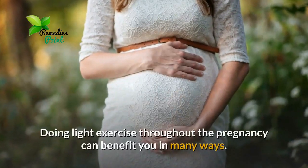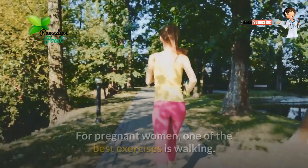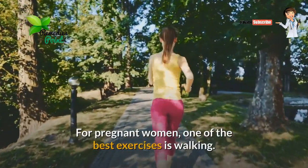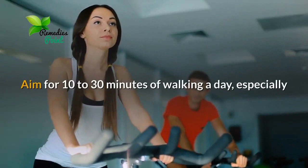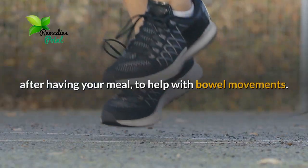Number three: exercise regularly. Pregnancy does not mean that you need to go on bed rest unless ordered by your doctor. Doing light exercise throughout the pregnancy can benefit you in many ways. For pregnant women, one of the best exercises is walking. Aim for 10 to 30 minutes of walking a day, especially after having your meal, to help with bowel movements.